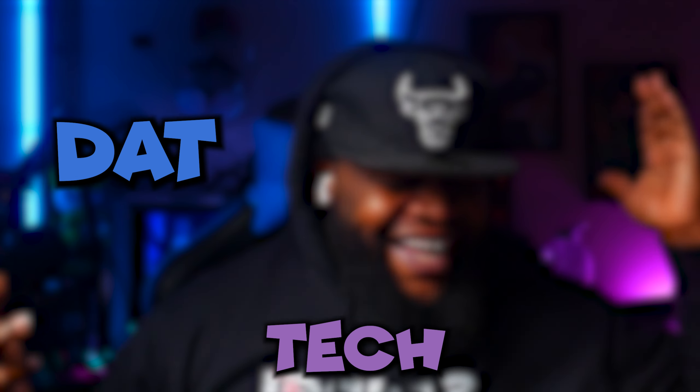Y'all already know what we're about to get into today. You already know. Welcome to another Tech Dat Tuesday.